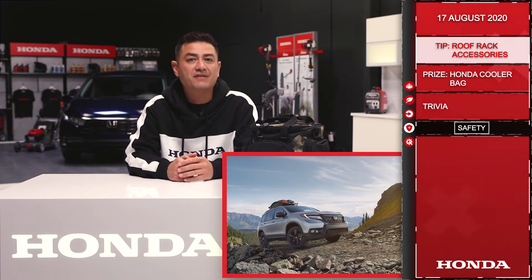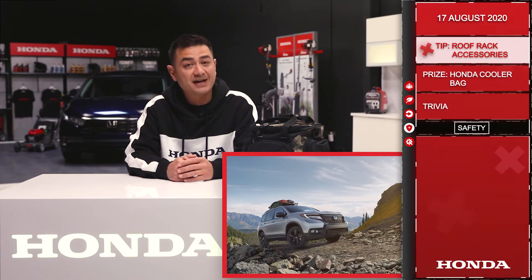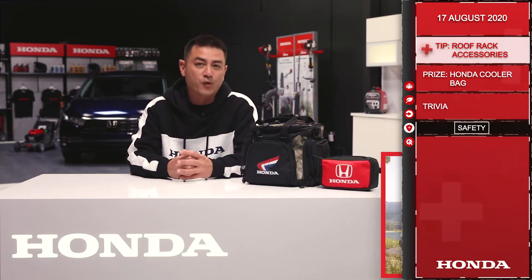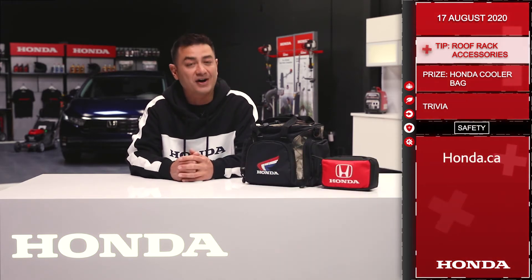It's a great feeling to set out on a drive and know that all of your belongings are safe and secure, as well as being able to maximize the time spent enjoying this beautiful weather. For more information about Honda accessories, visit honda.ca.